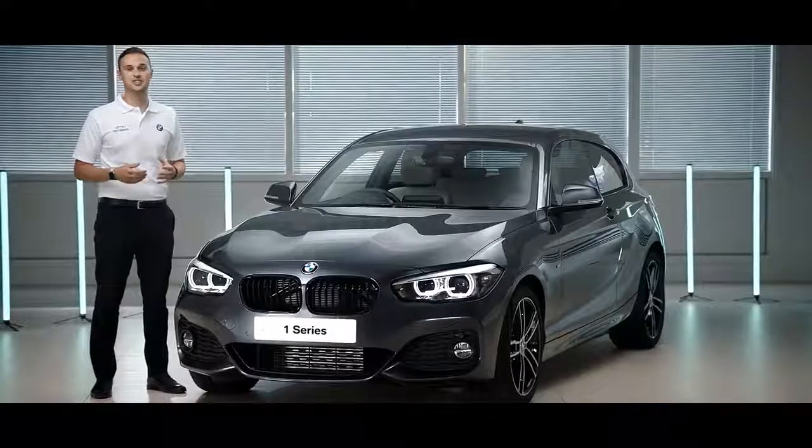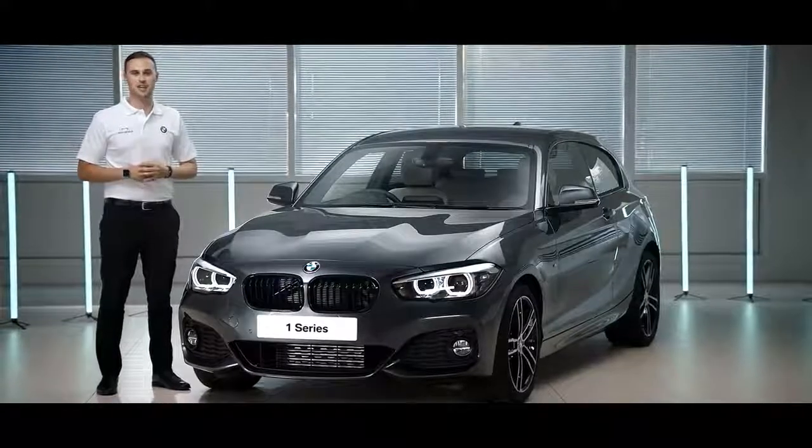For more information about the features I have gone through today, please visit BMW UK's website.